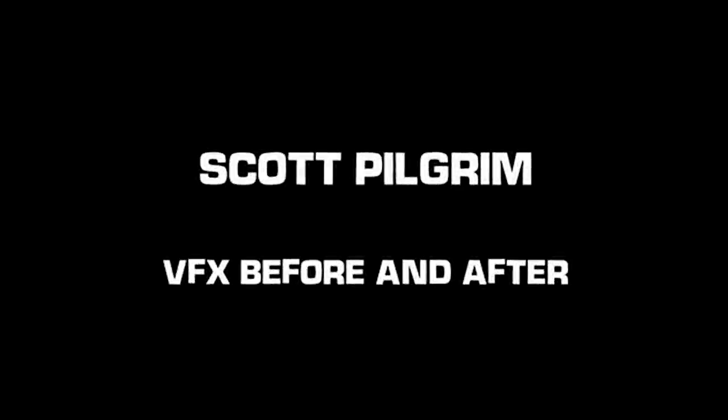Hi, I'm Fraser Churchill, Visual Effects Supervisor for Scott Pilgrim vs. The World. I'm here to talk you through the breakdown of the visual effects in the film.